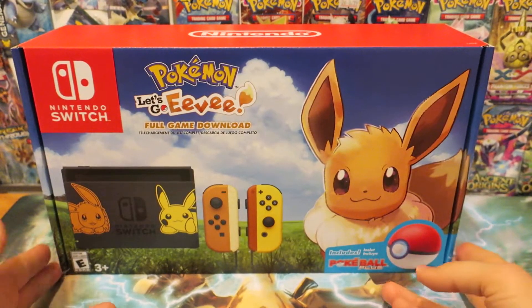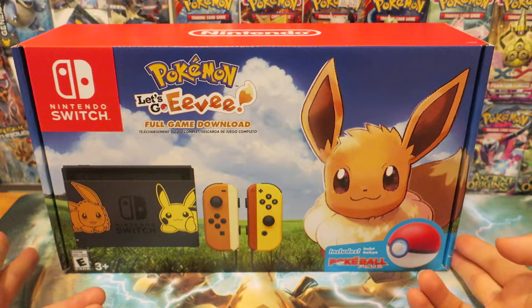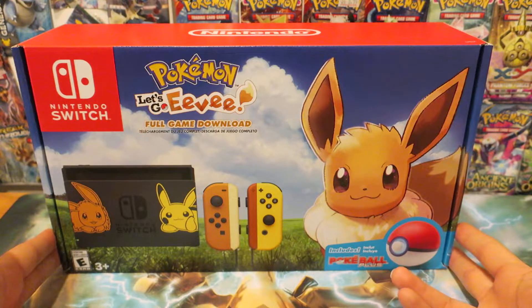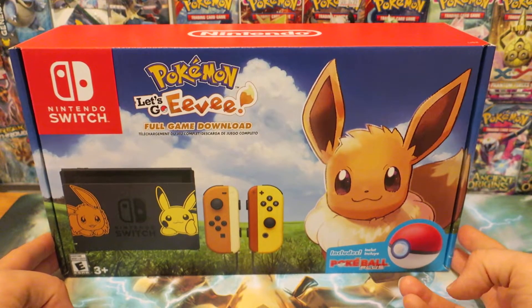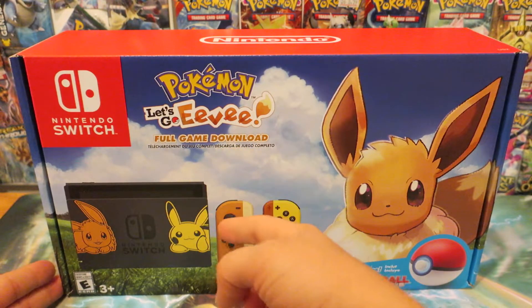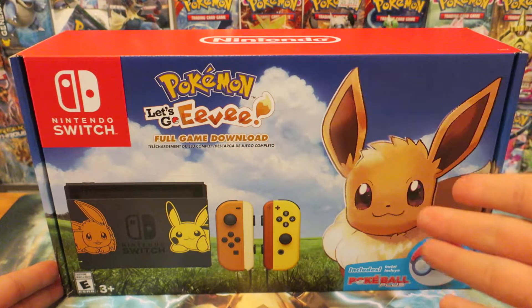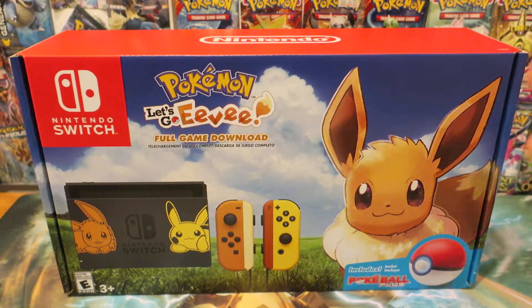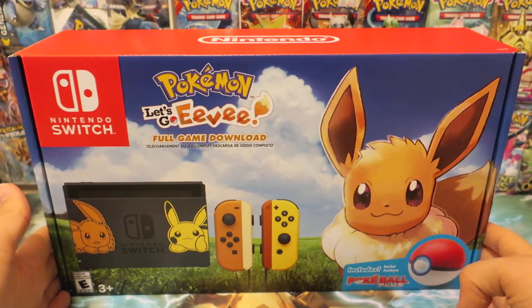I woke up Friday morning and checked on a couple of websites — Best Buy and Target — and the console was available for purchase, so I purchased it immediately. I purchased it so fast I didn't even take a second to look which version of the game I was getting, whether the Eevee version or the Pikachu version. I was happy either way. Not only was I going to get to play a brand new Pokemon game, but also get a Switch, as I did not previously own one.